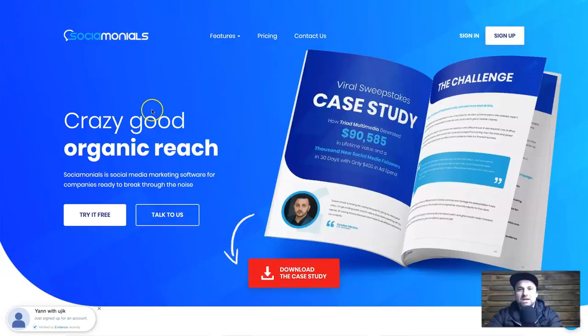So what is Sociomonials? Like I mentioned, it is a social media marketing platform, but they do focus a lot on viral marketing — basically you can grow your business and your presence really big by using viral competitions and giveaways. They are also a social media scheduling and posting platform so you can schedule all of your social media posts across all different platforms, including Instagram. One thing I absolutely love is you can schedule your posts from your phone.